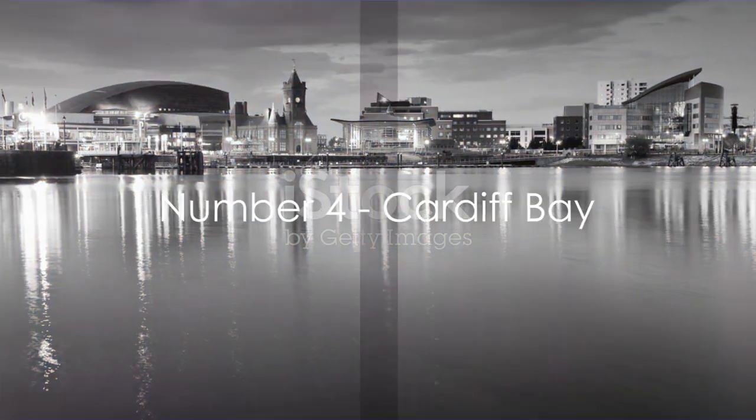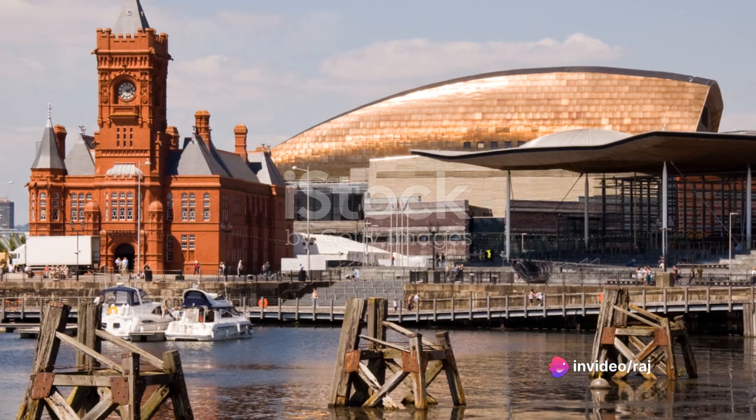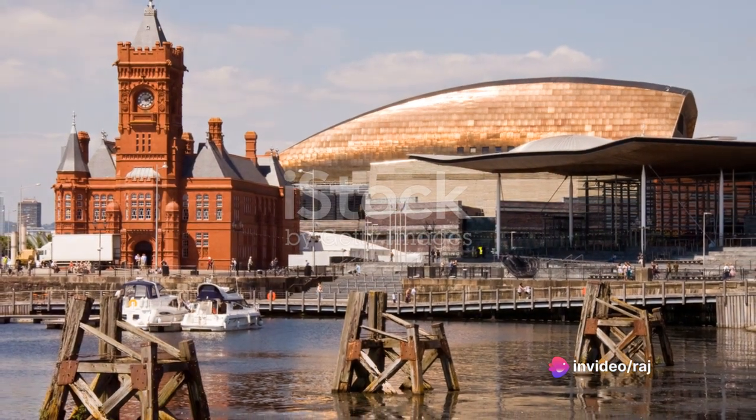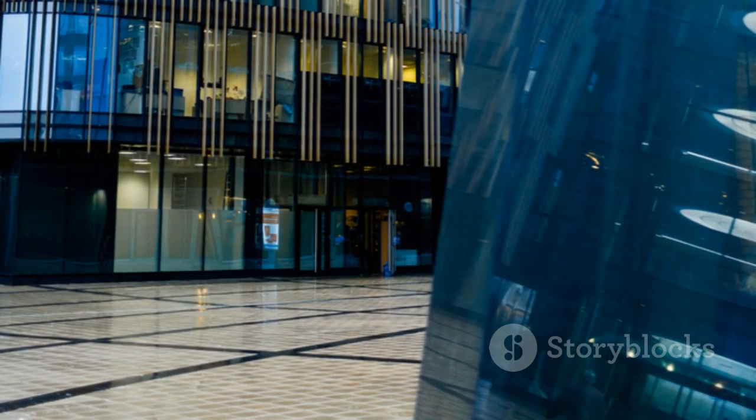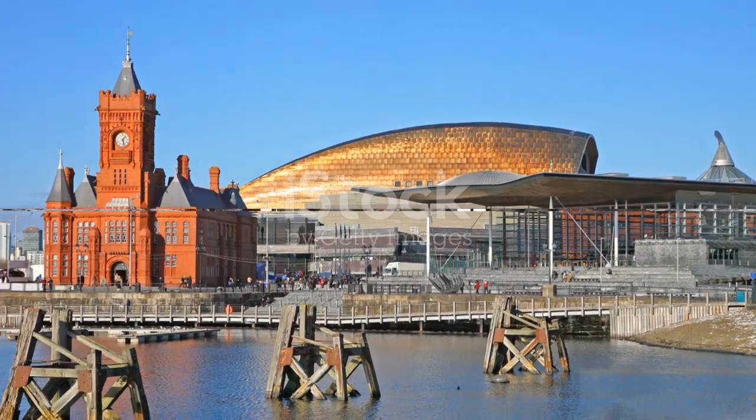Ranking fourth is the vibrant Cardiff Bay. This bustling waterfront offers a smorgasbord of dining options, from quaint cafes to high-end restaurants. It's a cultural hub, boasting venues like the Wales Millennium Centre — experience the lively pulse of Wales at Cardiff Bay.